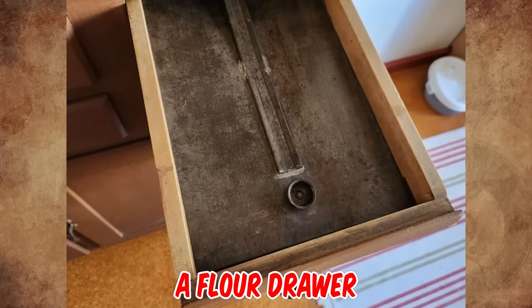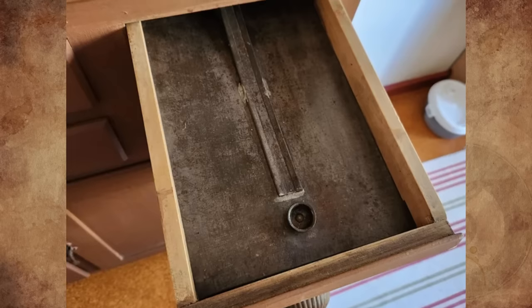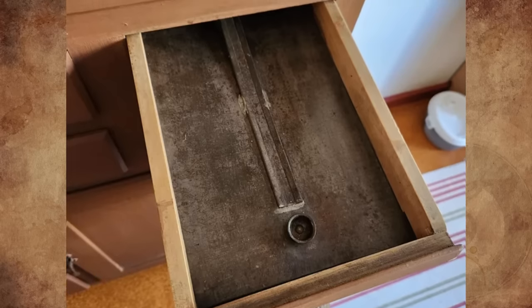It's a flour drawer. Bread drawers aren't that deep and have perforations in the lid. Potato drawers are deep but usually low on the cabinet. So definitely for flour.